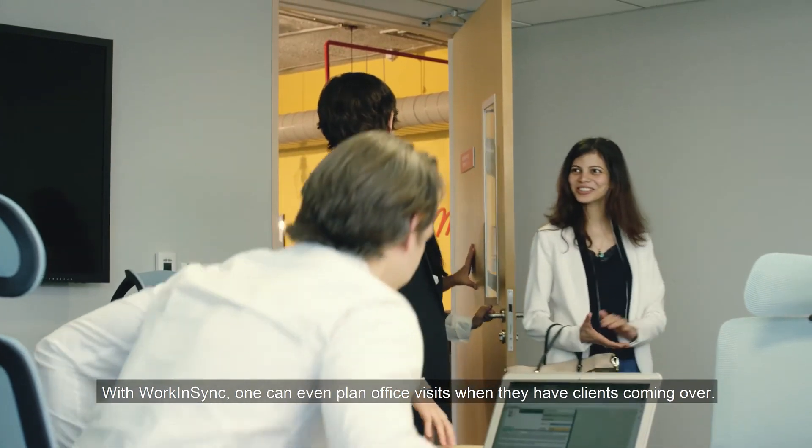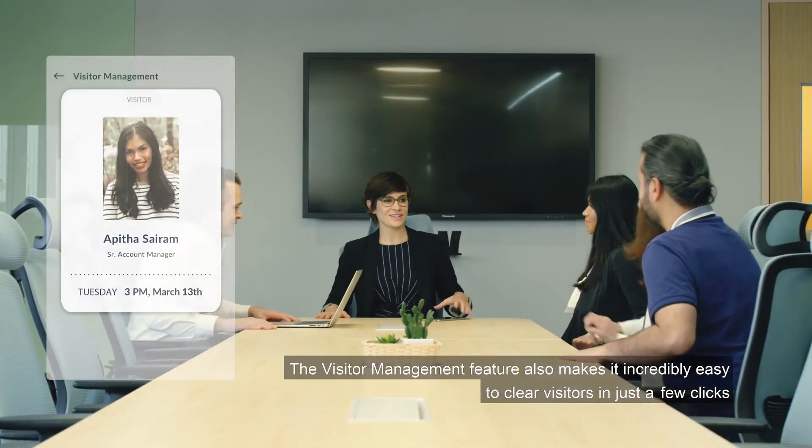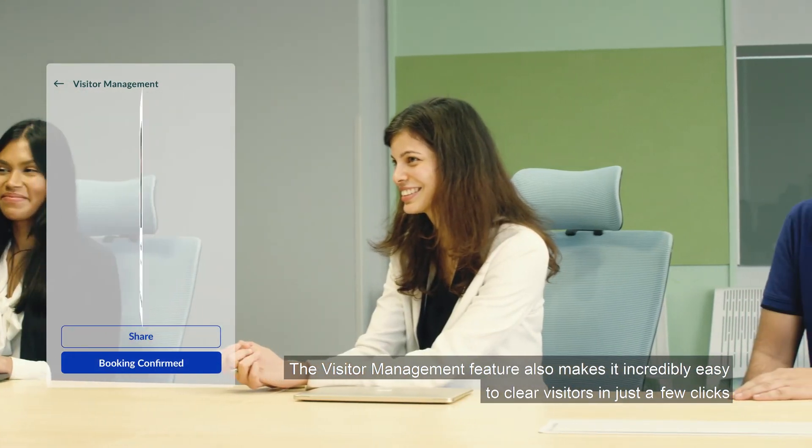With Work in Sync, one can even plan office visits when they have clients coming over. The visitor management feature also makes it incredibly easy to clear visitors in just a few clicks.